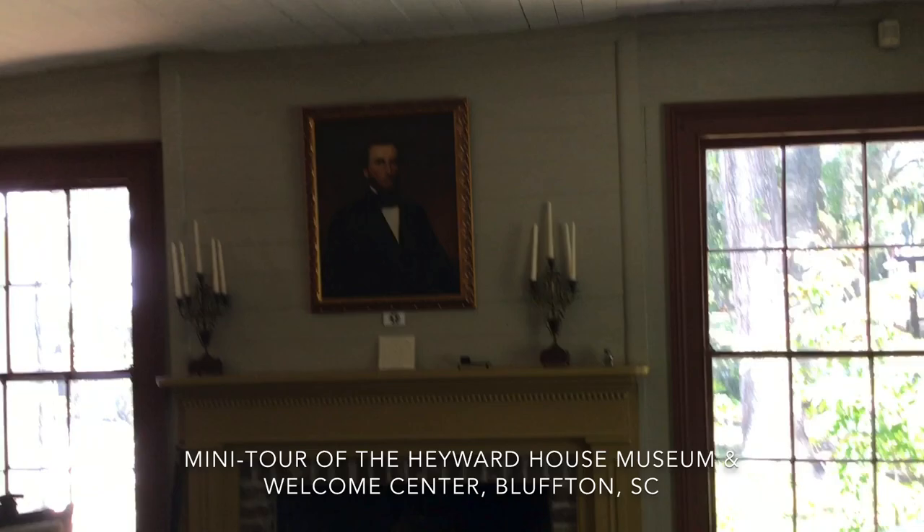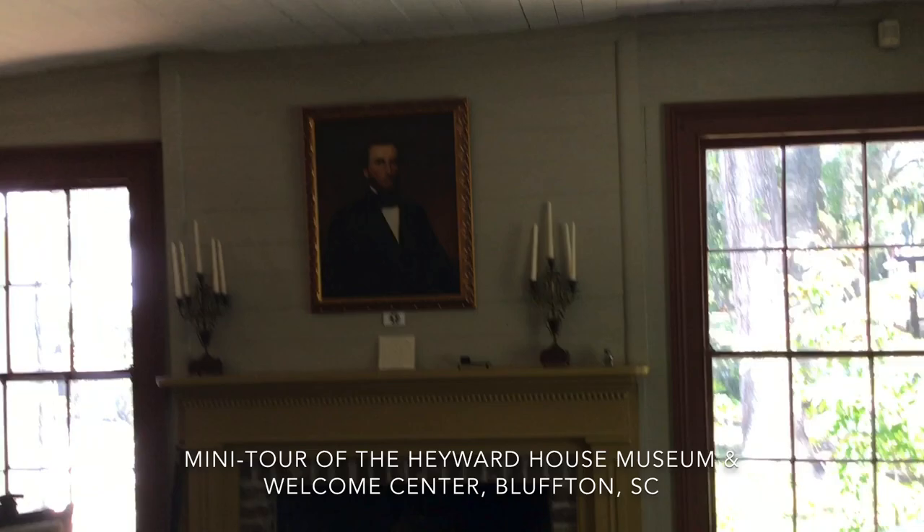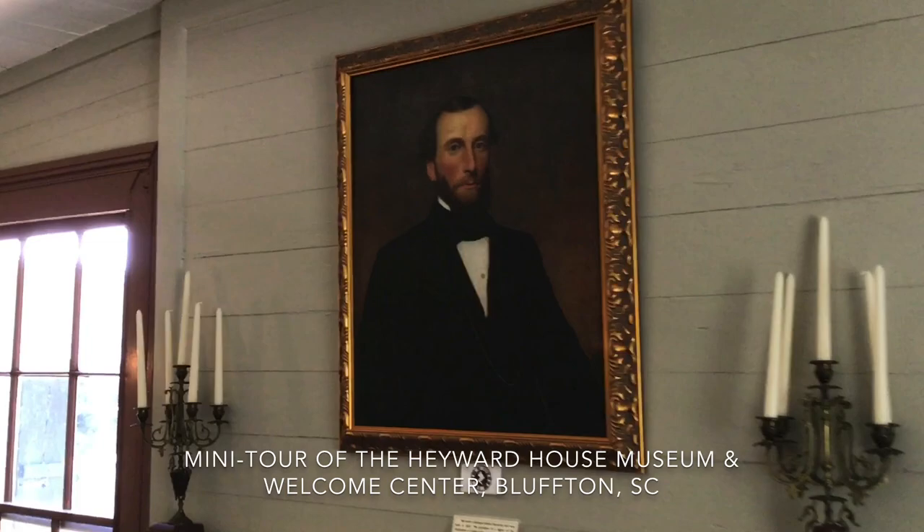On this wall here is George Hayward. His family lived in the house from 1867. Unfortunately, poor George never made it, but we'll talk about him later.